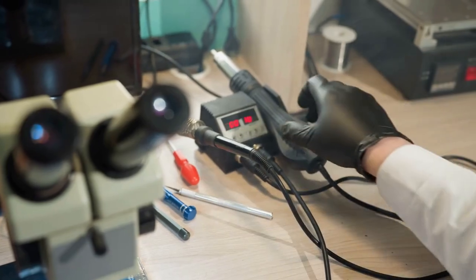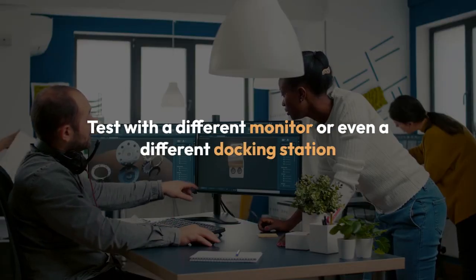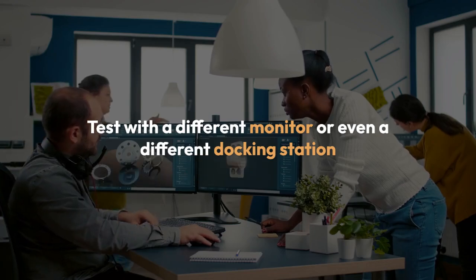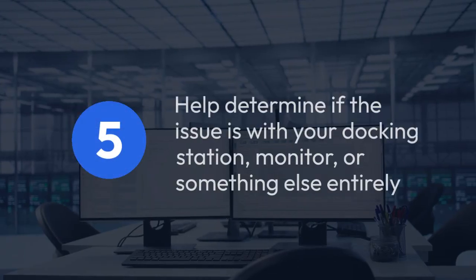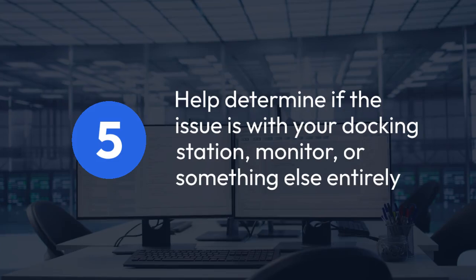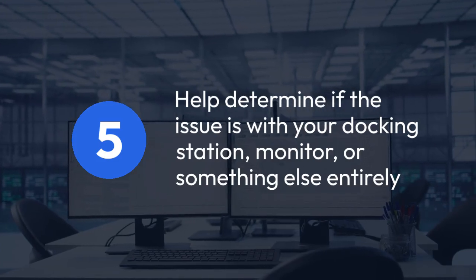Check the docking station itself. If it still doesn't work, consider testing with a different monitor or even a different docking station if you have access to one. This can help determine if the issue is with your docking station, monitor, or something else entirely.